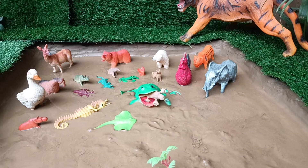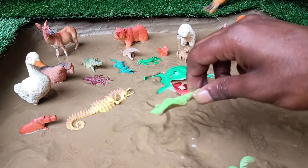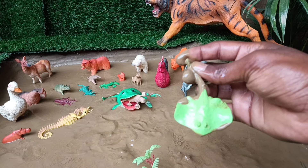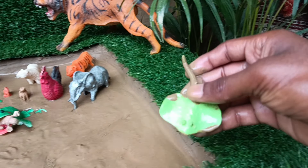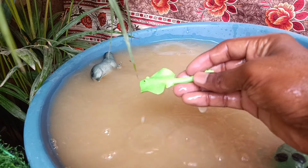The next animal you have to clean out of this mud is the stingray. Stingrays are flat-bodied fish with venomous stingers on their tails, living in coastal waters and displaying graceful swimming behavior.